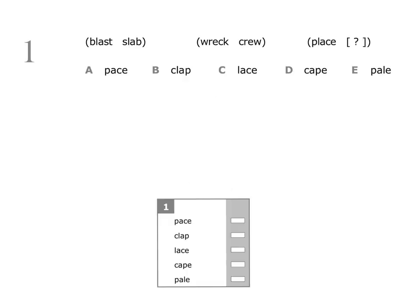Question one: blast, slab, wreck, crew, place. We need to find the word that completes the last pair of words in the same way as the other two pairs. We'll start by looking at the first pair. We have the word blast, and we're going to number the letters: b is one, l is two, a is three, s is four, t is five.